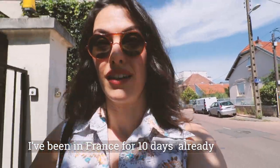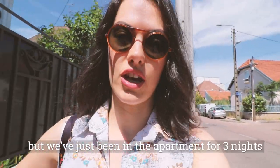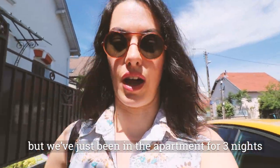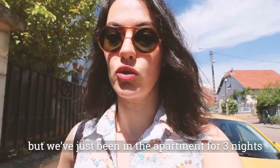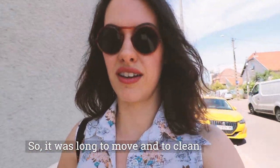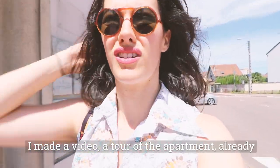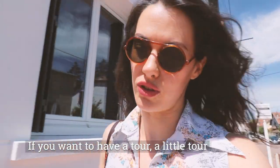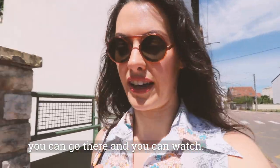I've been in France for 10 days now, but we just stayed at home — arrived in the apartment for 3 nights, so it was a long process to unpack and clean. I made a tour of the apartment already on Patreon, so if you want to have a look at the apartment, you can go there.